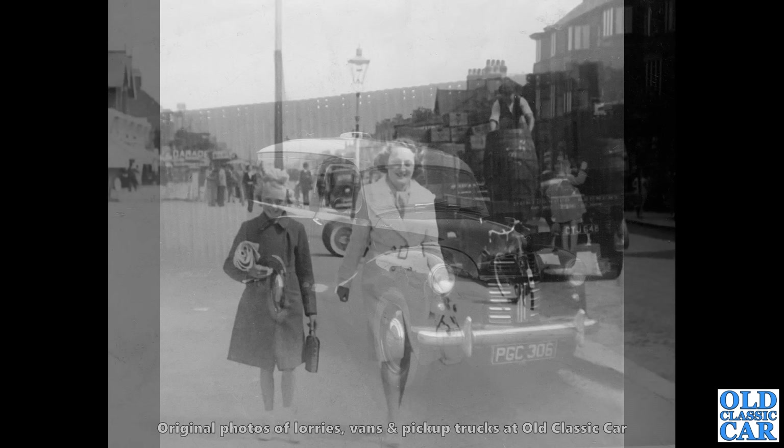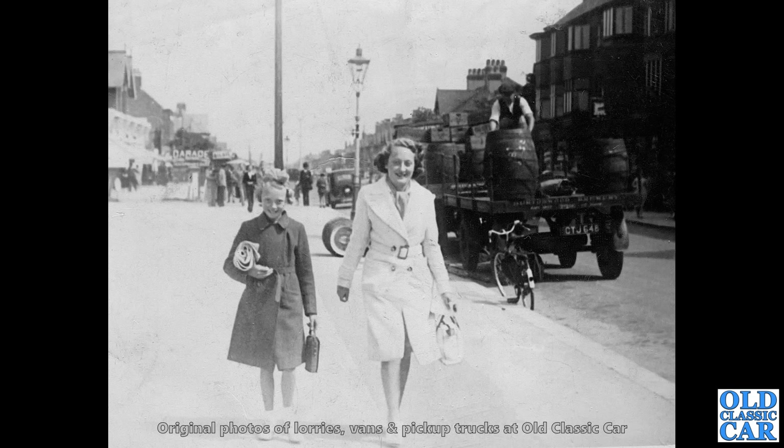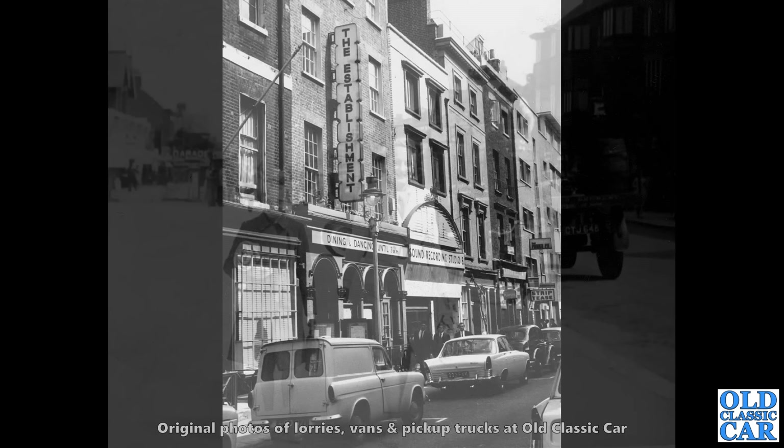Another snapshot here — clearly the two ladies were the subject of the photo, but in the background is a brewer's dray, a beer delivery lorry with trailer. Very nice indeed — Burtonwood Brewery it says on the back of the trailer. And you can just see a chap there ready to roll another barrel of beer off the back.